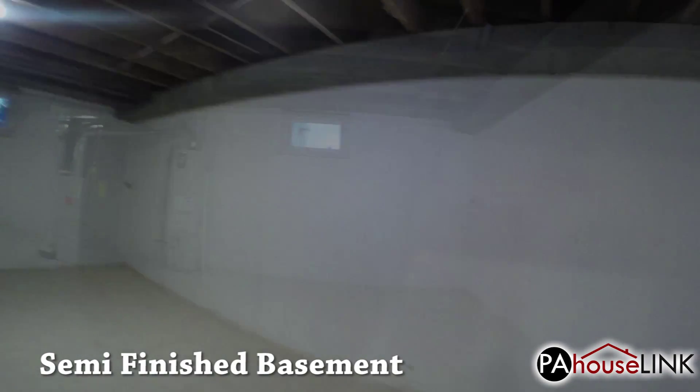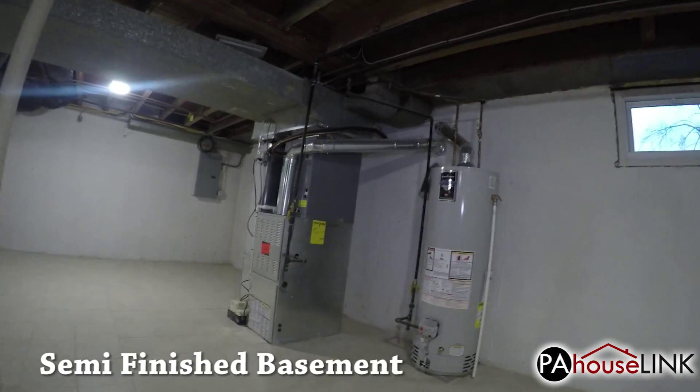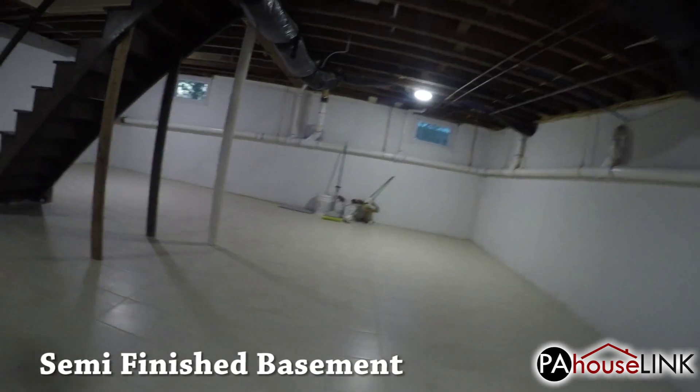Let's wrap up the walkthrough by heading all the way downstairs into the semi-finished basement. The water heater and HVAC units down here are both brand new and were replaced during the remodeling.